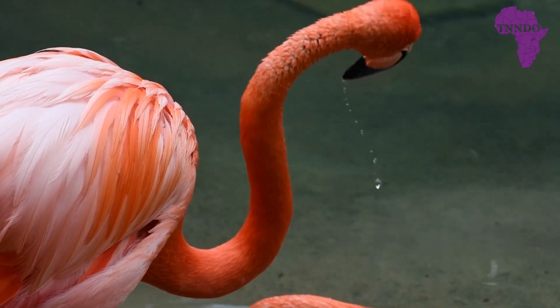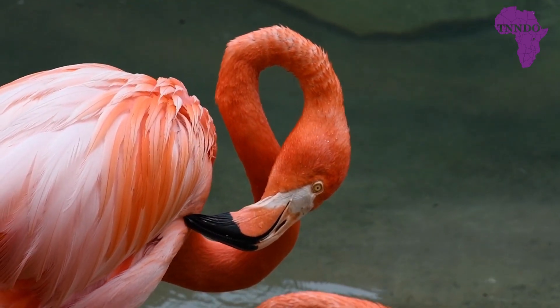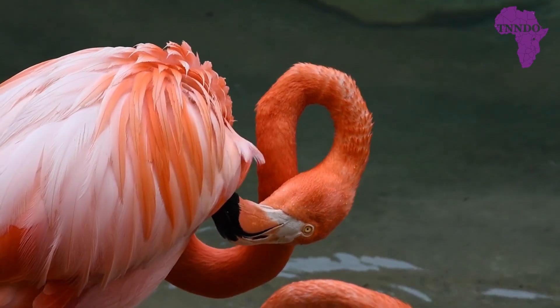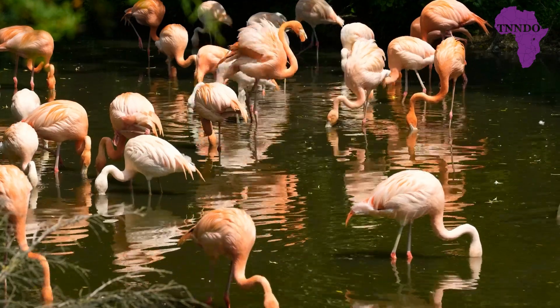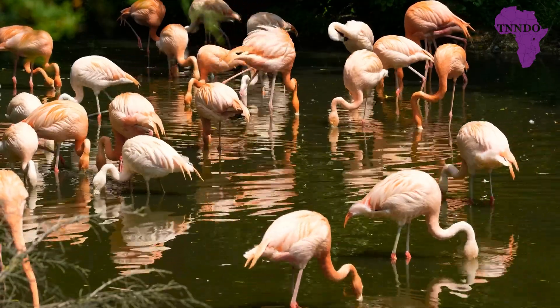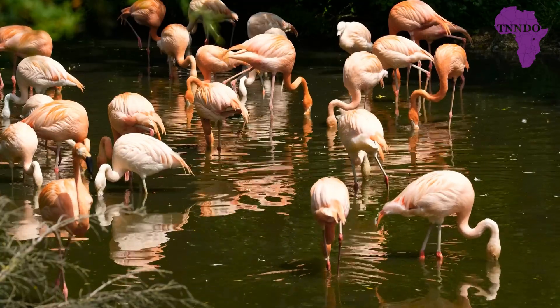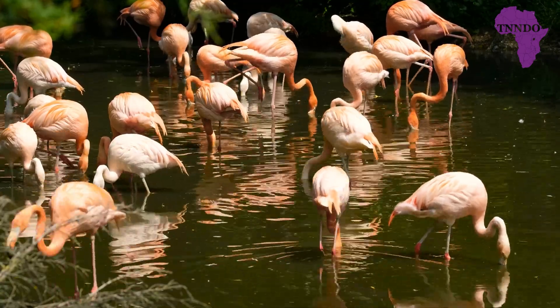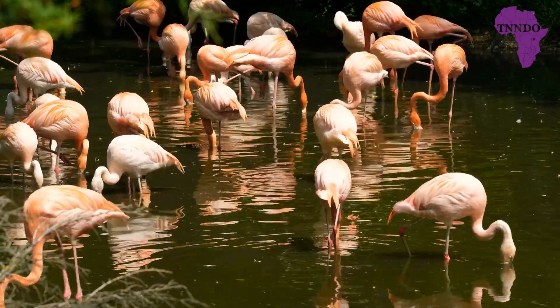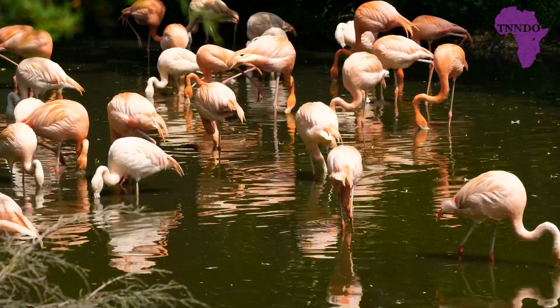Despite its deadly reputation, Lake Natron is home to a species of flamingos that have adapted to the lake's extreme conditions. These flamingos feed on algae and plankton that thrive in the highly alkaline waters of the lake, and they are also one of the few creatures that can survive in this hostile environment. The pink color of the flamingos comes from the beta-carotene found in the algae and plankton they eat.